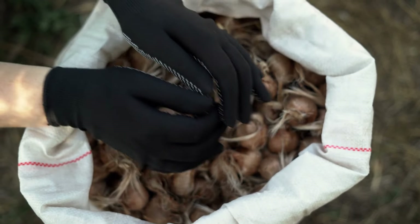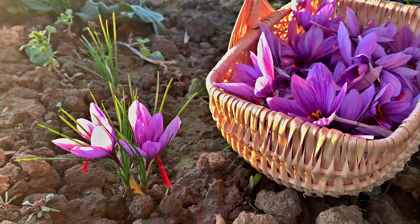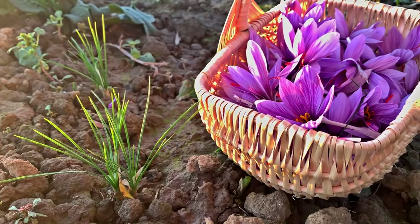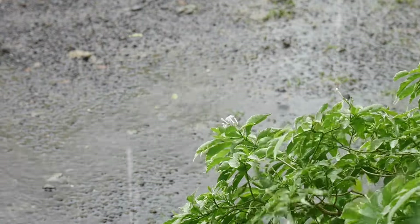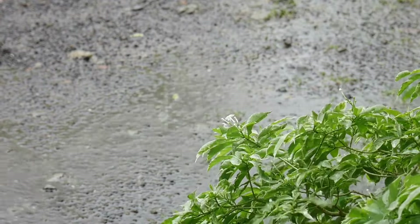Water the newly planted bulbs lightly to settle the soil and encourage root development. After planting the saffron crocus bulbs, give them a gentle watering to help settle the soil around the bulbs and promote root establishment. Avoid overwatering, as excessive moisture can lead to bulb rot. Lightly moistening the soil will provide the bulbs with the hydration they need to kickstart growth and encourage healthy root development.